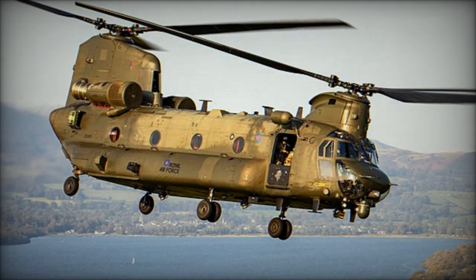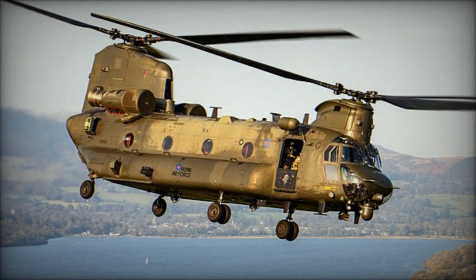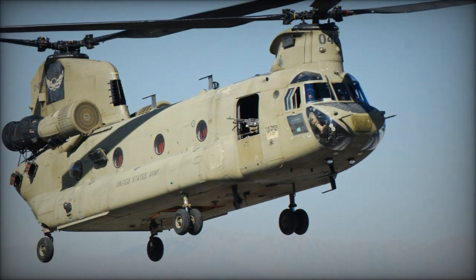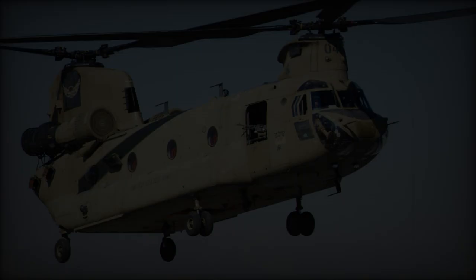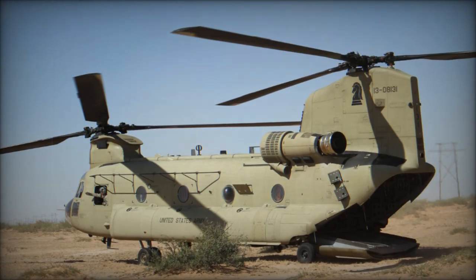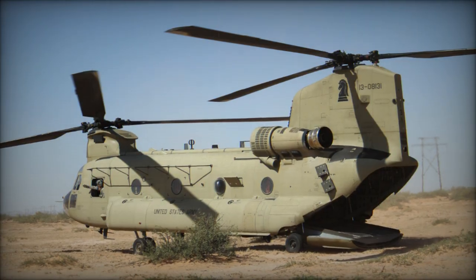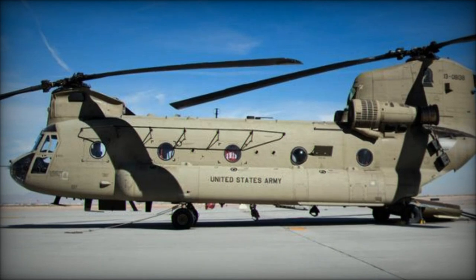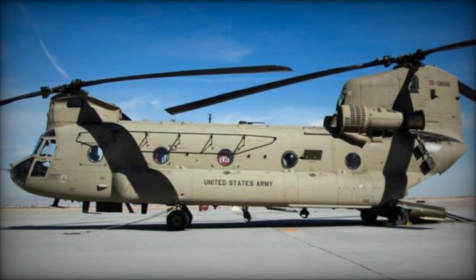The extended range and increased payload capacity significantly enhance the CH-47F ER's operational utility and rapid response capabilities. In summary, the Chinook CH-47F Extended Range variant represents a comprehensive upgrade over its predecessors, with significant enhancements in range, payload capacity, and technological sophistication. These improvements reinforce its role as a vital asset within the British Armed Forces, capable of supporting a wide range of operational requirements with unmatched efficiency and reliability.